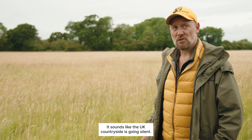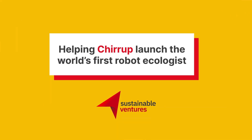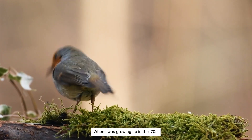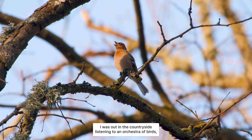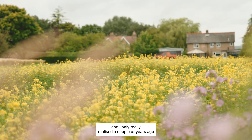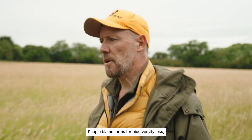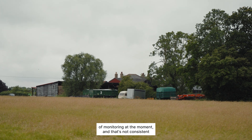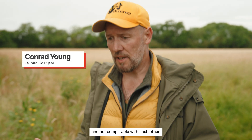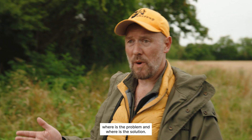It sounds like the UK countryside is going silent. When I was growing up in the 70s, I was out in the countryside listening to an orchestra of birds. I only really realized a couple of years ago that that has changed hugely. People blame farms for biodiversity loss, but only 4% of farms do any sort of monitoring at the moment, and that's not consistent and not comparable with each other. So it's very difficult to put a finger on where is the problem and where is the solution.